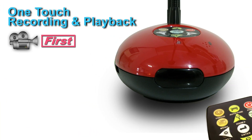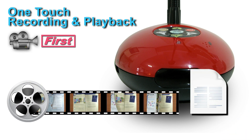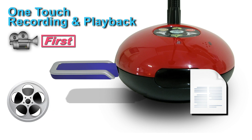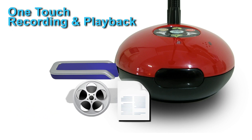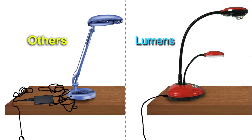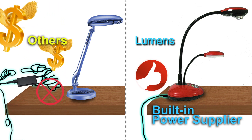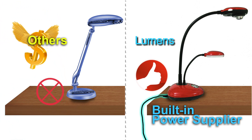I can do one-touch video recording with audio and playback. My external memory capacity can hold up to 32 hours of your presentation videos or store 10,000 captured images. I have a built-in power supply to keep your desktop neat and clean, avoid unexpected power loss, and ensure that the power adapter is not lost or misplaced.